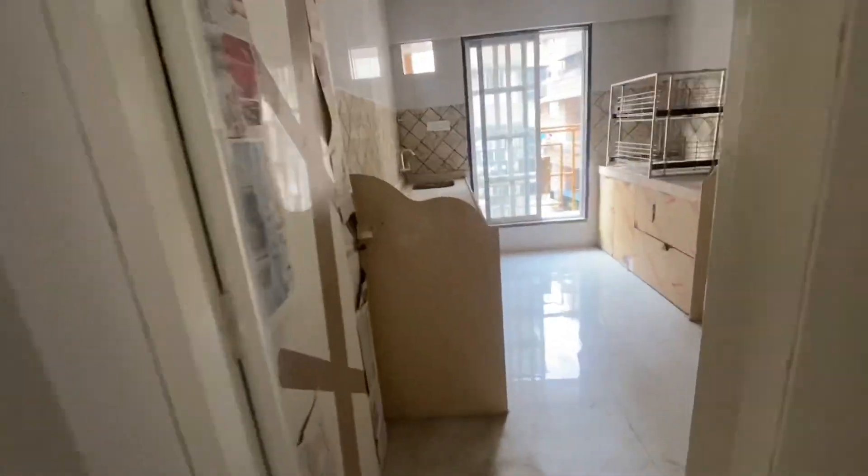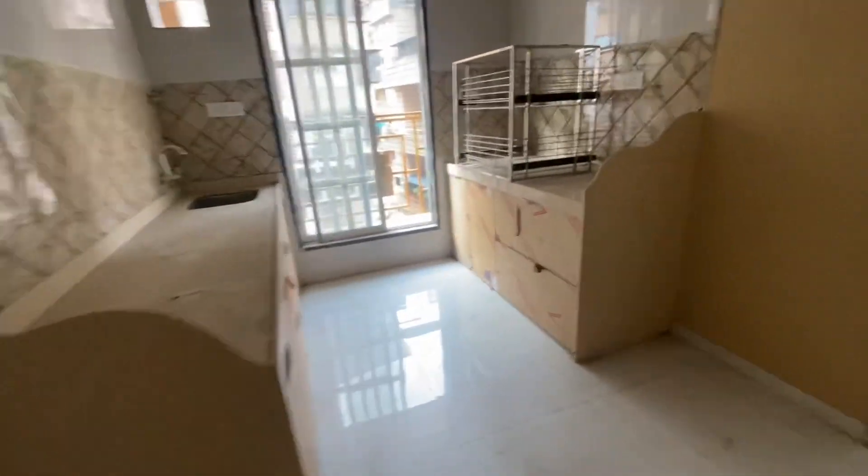And now this is your kitchen area — very neat and tidy.